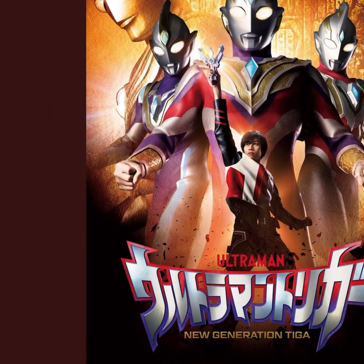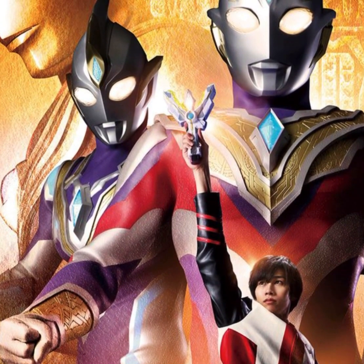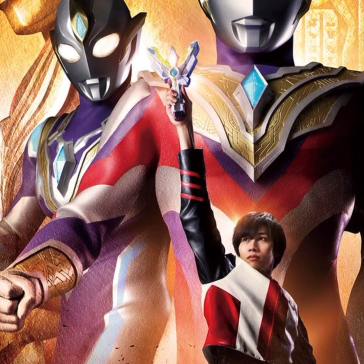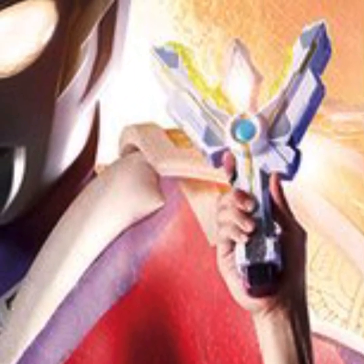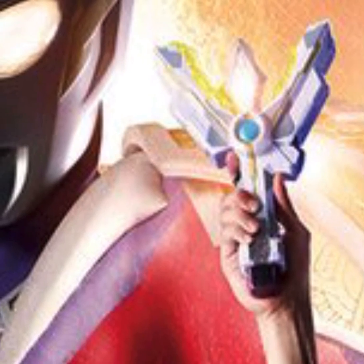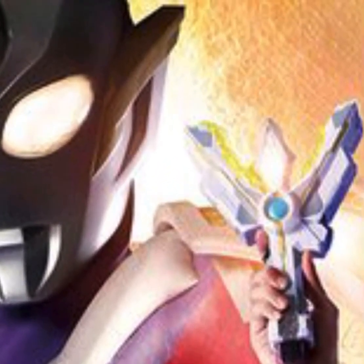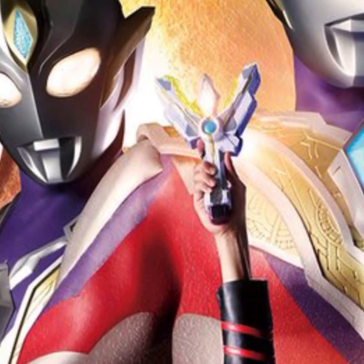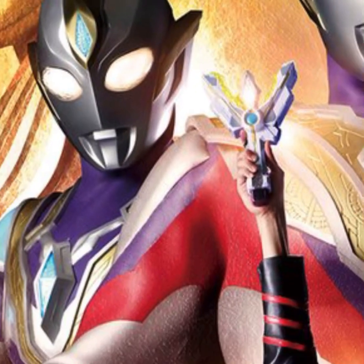Ultraman's 25th anniversary. Very beautiful guys. First impressions — I have to say it does have this awesome look, it is quite nice in my opinion. But yet again, I'm a sucker for Tiga, so no surprise there. And there you have it, that's the transformation device. It does have a similar structure to the spark lens — when you press it, it opens. But this one looks more futuristic, very beautiful indeed.